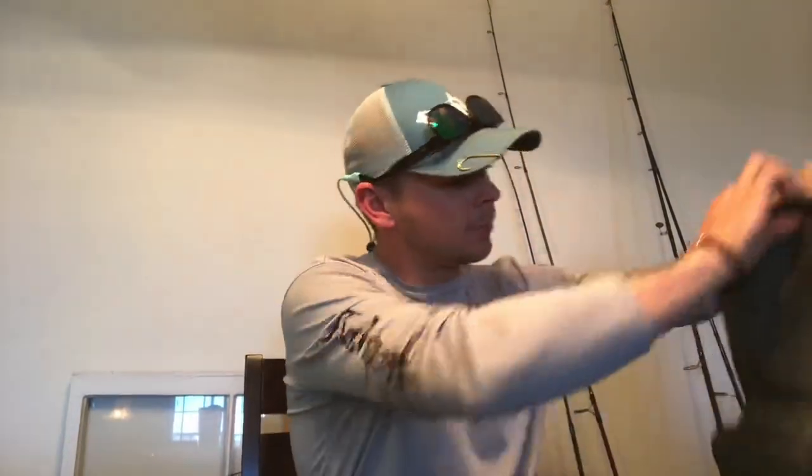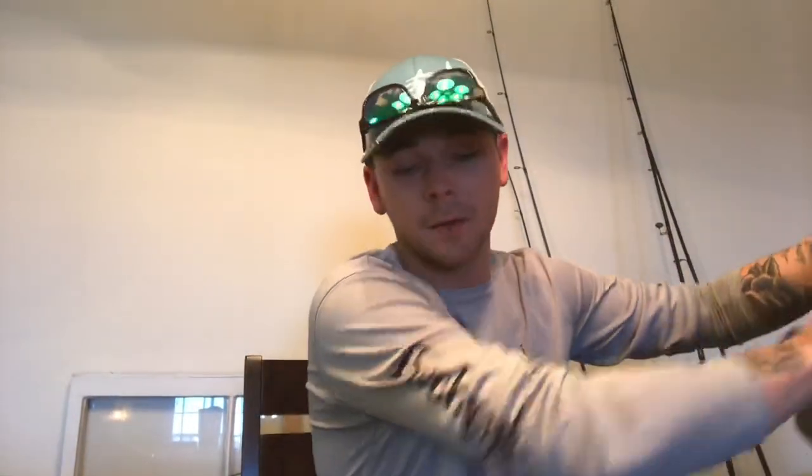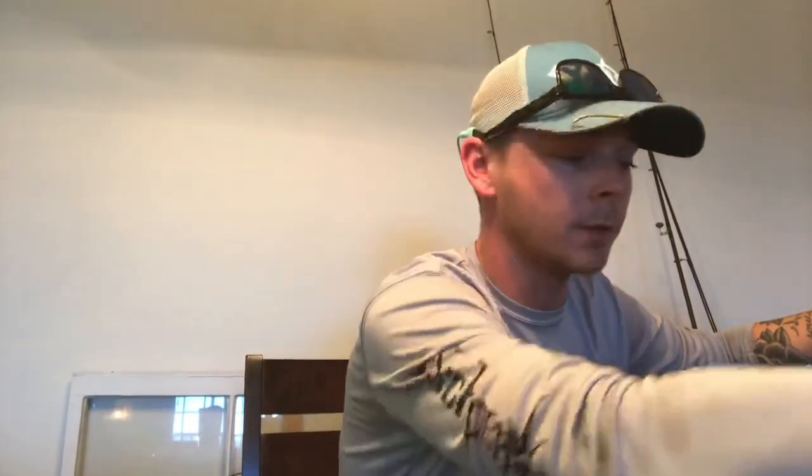I also have this tackle bag with all my stuff in it. I'm going to make a video of how I have this bag set up. You want to make sure you have plenty of tackle when you go out — don't go with just one hook, one weight, and one swivel. You're going to get broke off. It's going to happen. It doesn't matter what type of tackle you use, you're going to get broke off. I've seen people go out there with $700 rods and get popped off just like that.